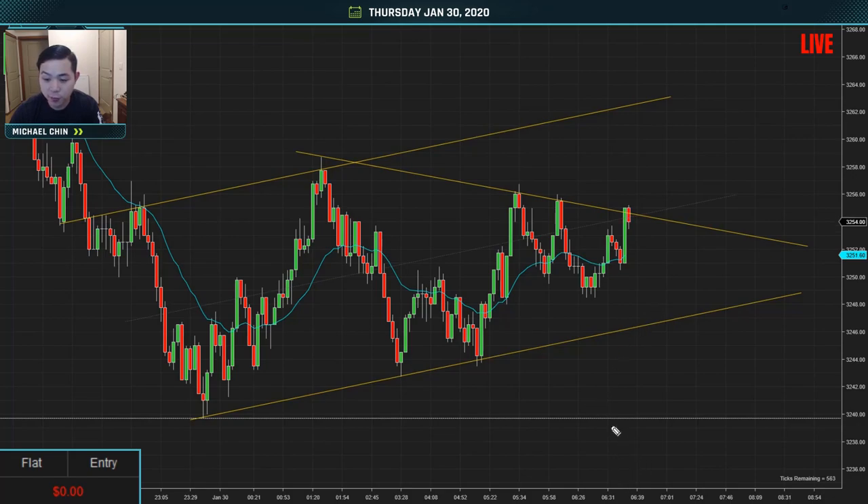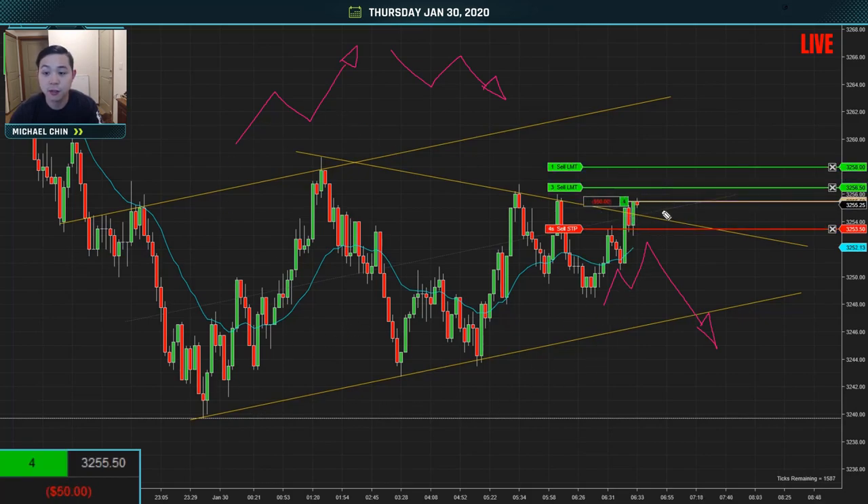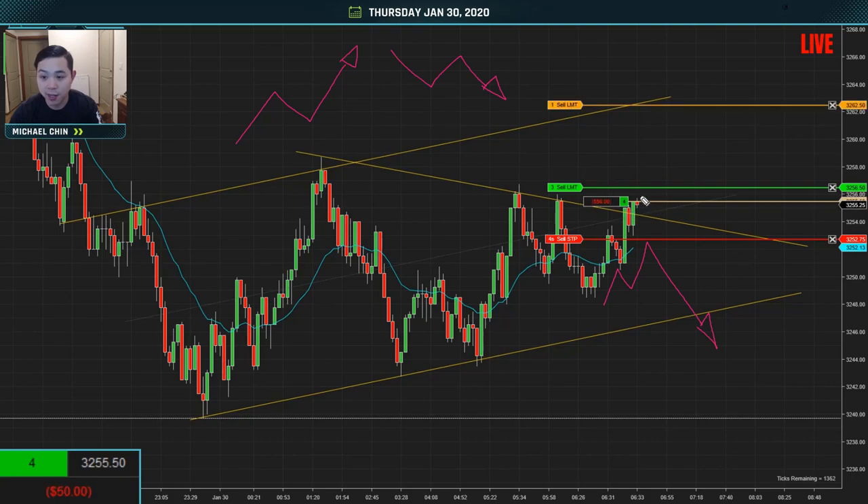The markets have been open for around five minutes and prices are starting to test this upper trend line. You might think there's a two-legged move here and prices are probably going to come down — prices like to move in pairs of twos. But actually, if you start to see this pattern and the overall trend, it's actually starting to bottom. So what I'm going to do is try to buy all of these stop orders.